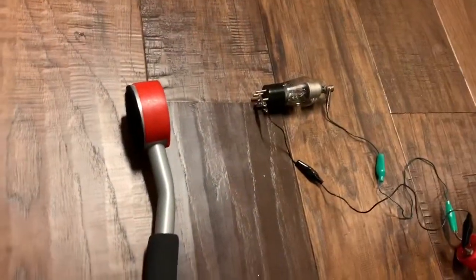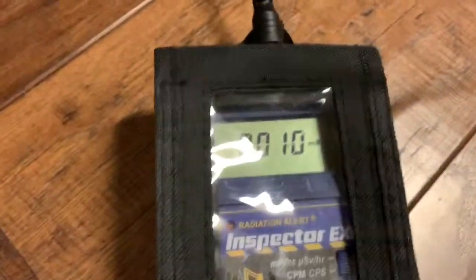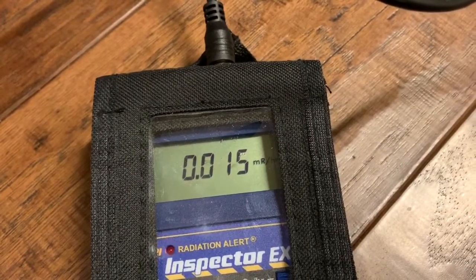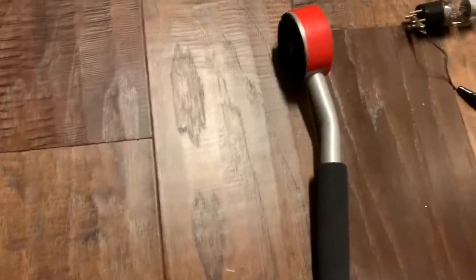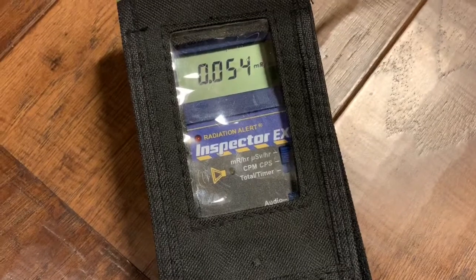Now I've repositioned the tube so it's end on. Let's see what that looks like. Here goes. Much, much less — so the side of the tube seems to produce much more radiation than the end of the tube.